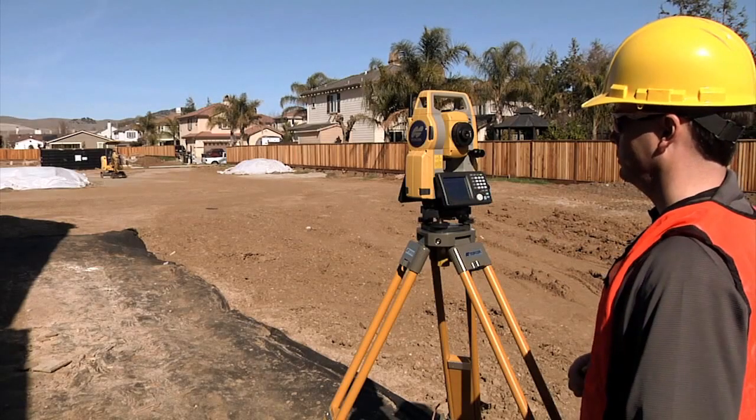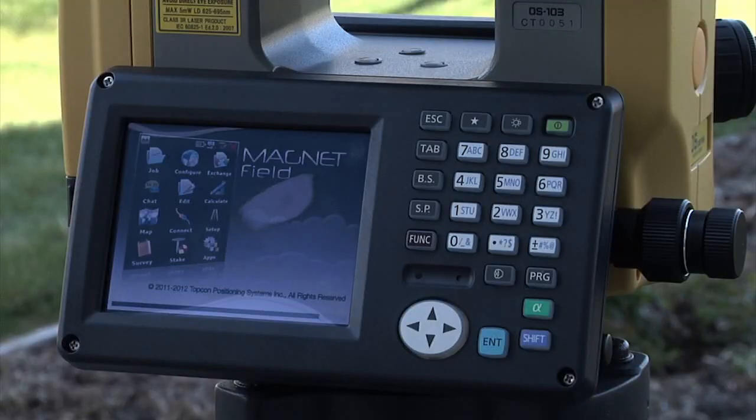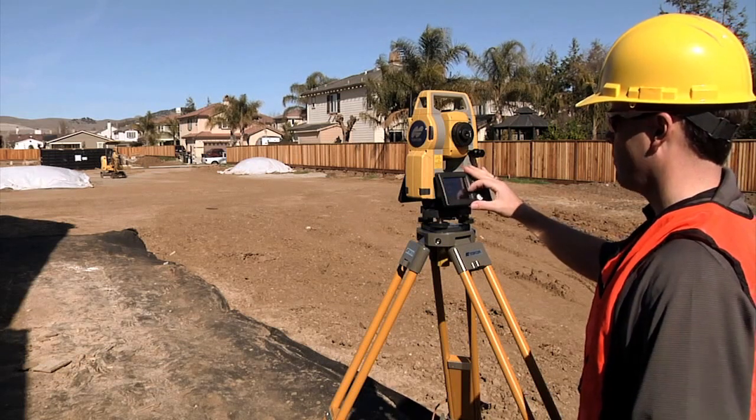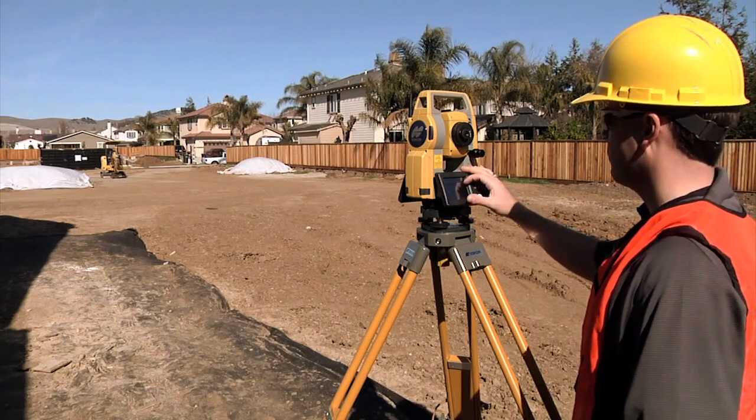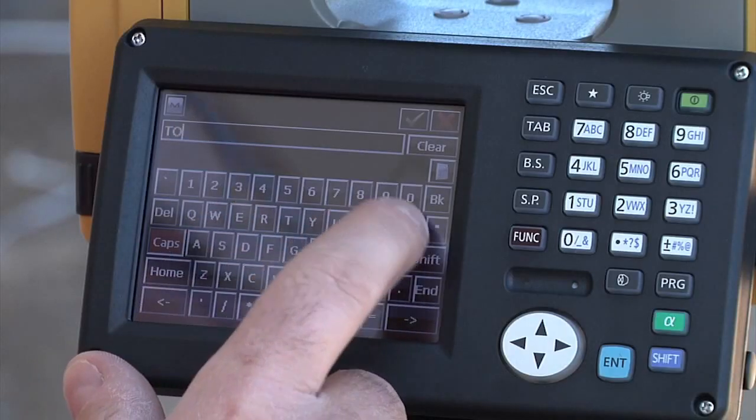TopCon is proud to introduce Magnet Field running onboard as standard on the OS. Simplify your work in the field and increase your productivity by operating this complete field solution from the large bright Windows CE6 touchscreen display.